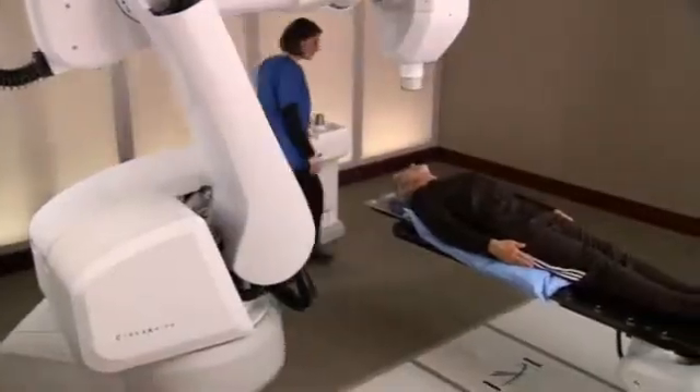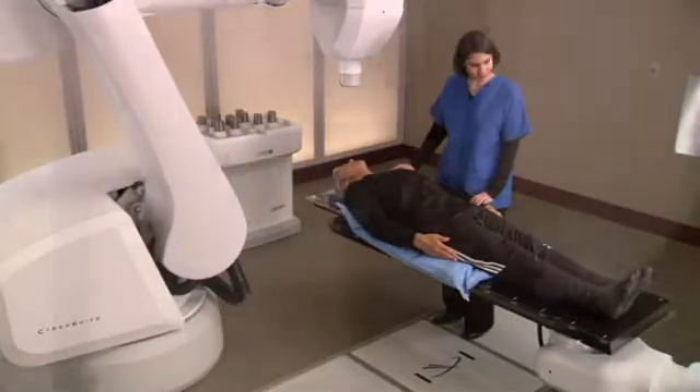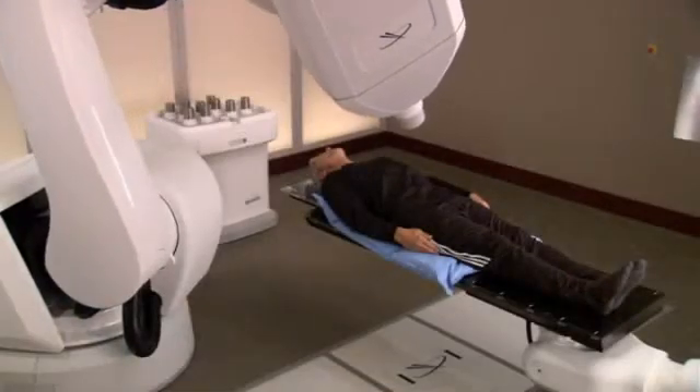When it's time for your treatment, you will lie on the custom body cradle made during the setup process. When you are ready for treatment to begin, the location of your prostate will be tracked and detected continually as you breathe normally. Your medical team will be watching you every step of the way as the CyberKnife watches your prostate and follows it as it moves.